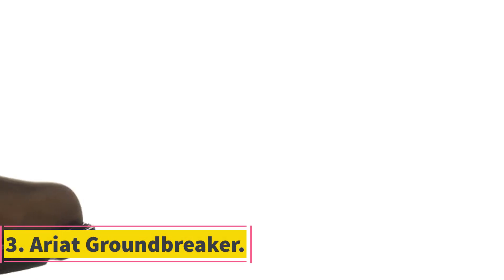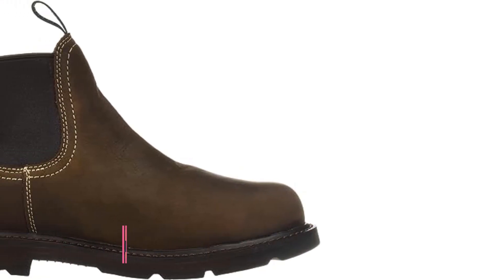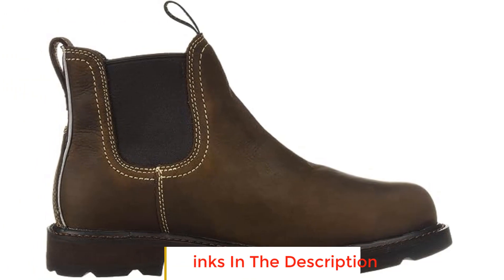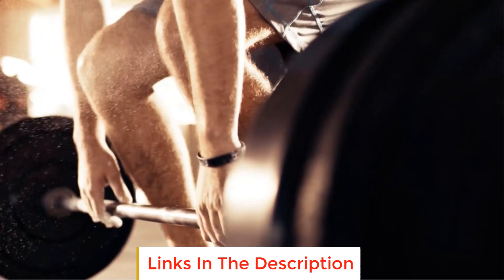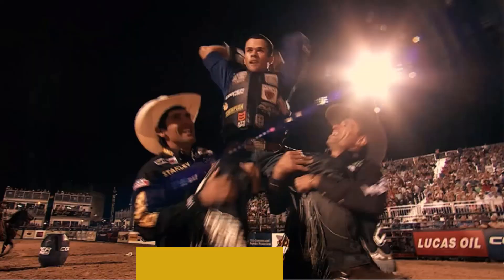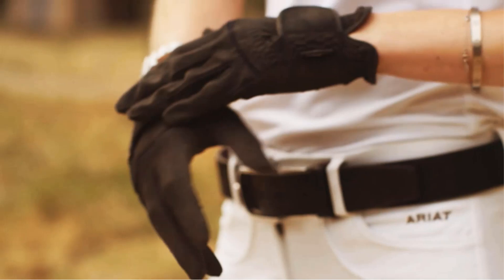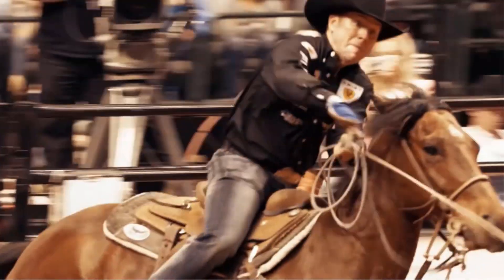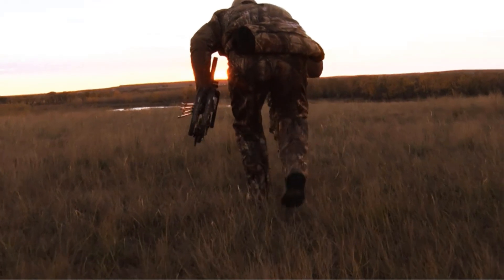Number 3: Ariat Groundbreaker. The Ariat Groundbreaker is a line of rugged and durable work boots designed for individuals engaged in demanding tasks such as construction, warehouse work, factory operations, and farming. These boots are crafted to withstand tough conditions and provide the necessary support and protection for long hours of labor. Constructed with a focus on durability and functionality, the Groundbreaker boots are made from 100% leather and feature a rubber sole for enhanced traction and stability.